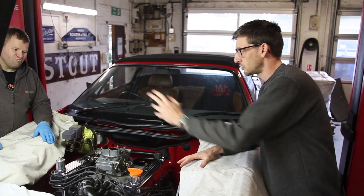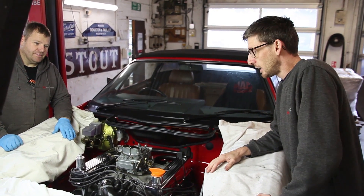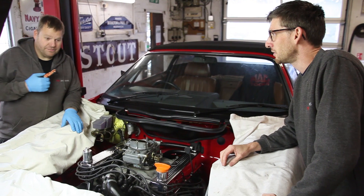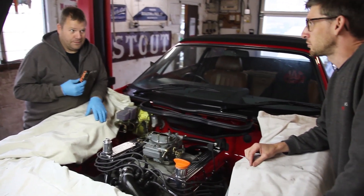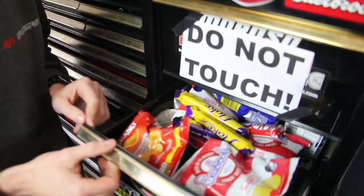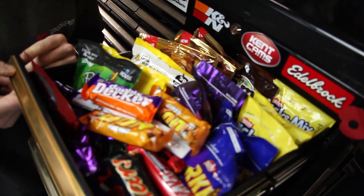The engine is now being removed, so we've got Chocolate Steve here removing the engine, and Handsome Steve is back with us behind the camera. Before we start, we'd better explain these names. Chocolate Steve - what's that in your top? A tea brick. He's got a couple of special dedicated drawers in his toolbox full of sweeties, which nobody must touch.